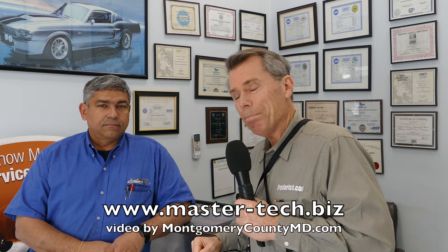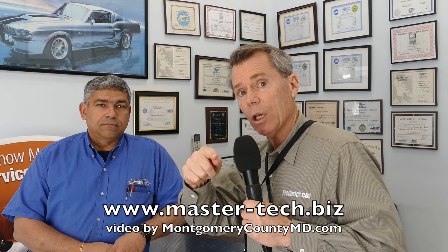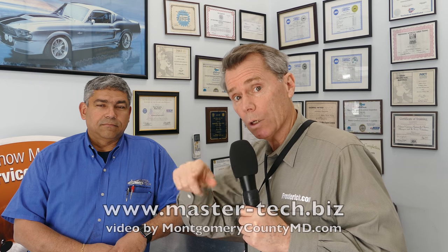We're here at Master Tech. First of all, if you're watching this video, please like, comment, and share — if you like local content like this, it helps these small businesses out a lot.